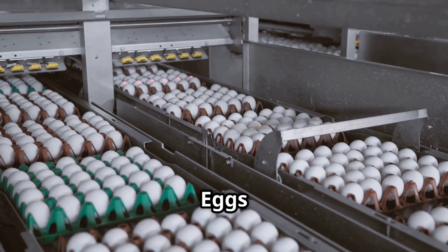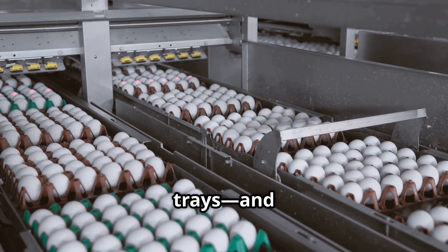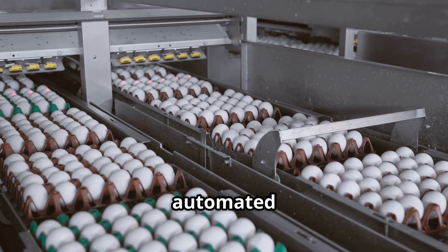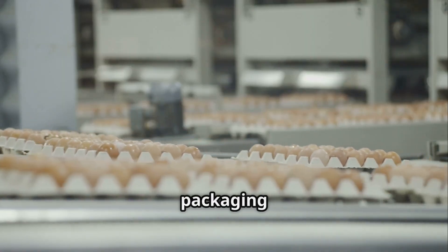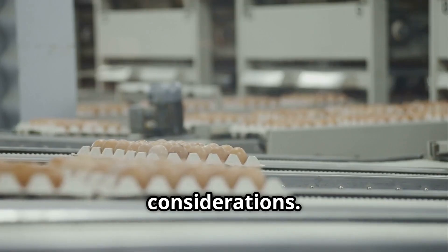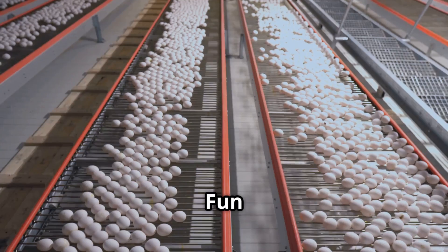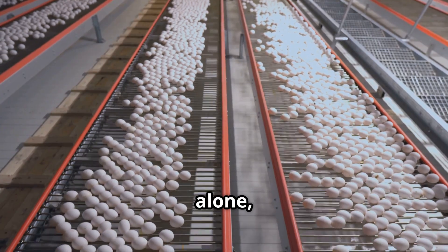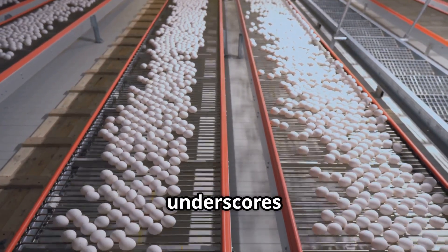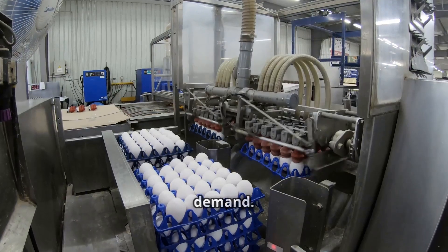Finally, packaging: eggs are packed into cartons — foam, plastic or eco-friendly paper trays — and sent to grocery stores. The packaging process is automated to handle large volumes efficiently, with different materials catering to various consumer preferences and environmental considerations. Fun fact: in the US alone, over 100 billion eggs are produced annually, underscoring the importance of efficient processing and distribution systems to meet high demand.